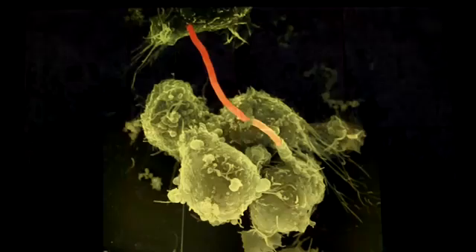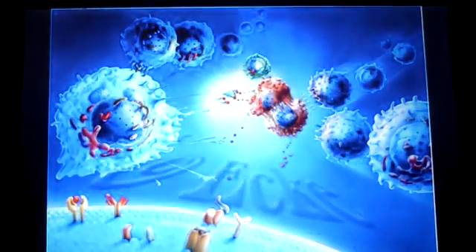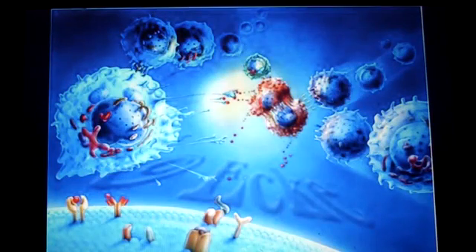Assuming that an intruder is recognized by a phagocyte, it is bound to its membrane, ingested by a large vesicle, and transported to the cytoplasm of the phagocyte. There the vesicle fuses with a lysosome. Lysosomes are small cell organelles with a diameter of 0.5 µm, filled with several enzymes like hydrolases or lysozyme. They destroy, for example, the cell wall of bacteria, so the intruders are digested and removed from the cell.